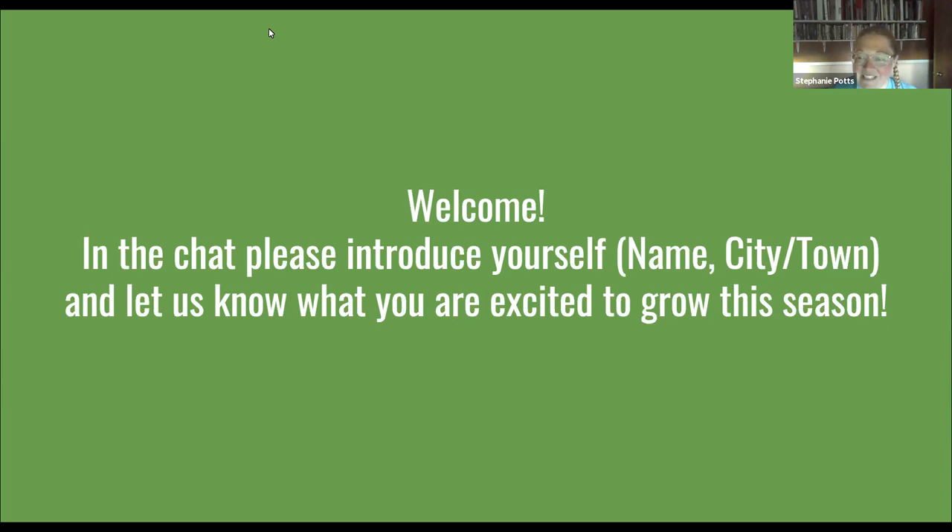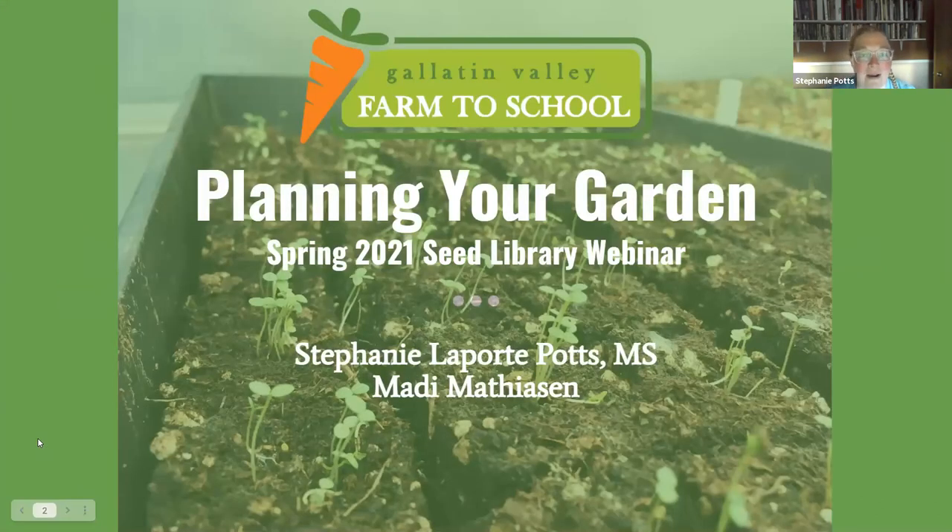Welcome everyone to our garden webinar — the first of two being done for the Bozeman Seed Library. We're honored and excited to be a partner in their program. The library is such a great resource, and we're glad to be here to help people learn.